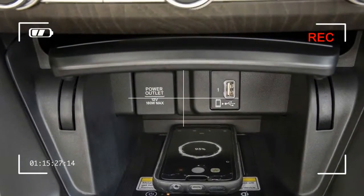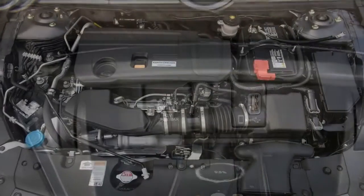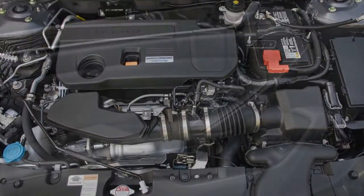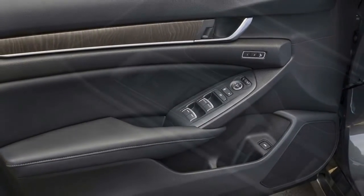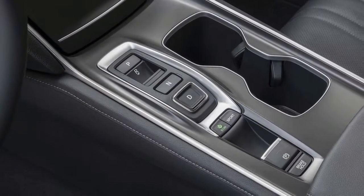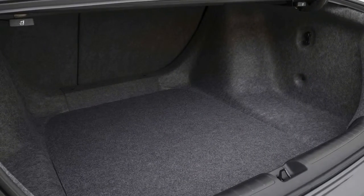Stepping up to Accord EX or Accord EX-L trim adds relative comfort including upgraded upholstery, larger wheels, and better sound. Accord Touring cars should not be called commuter cars — they're low-level luxury autos. We do question the Accord's value in a few regards, as Honda has swapped out the V6 for a turbocharged 2.0-liter.